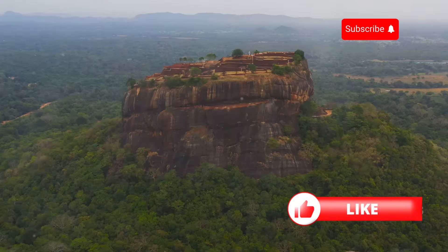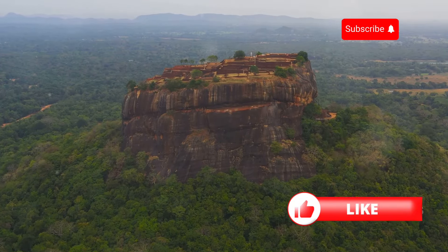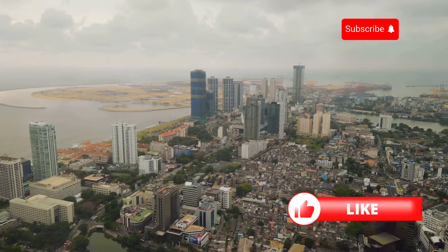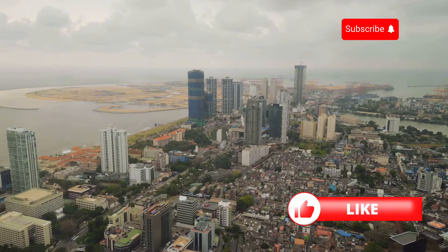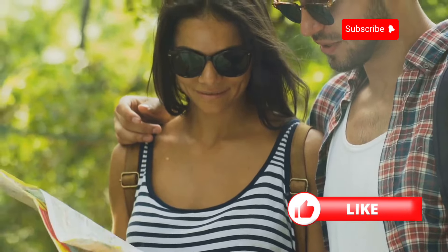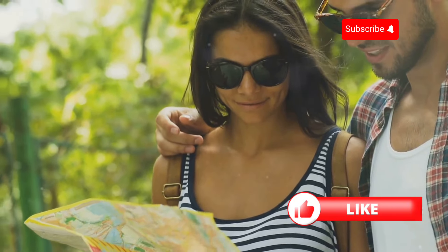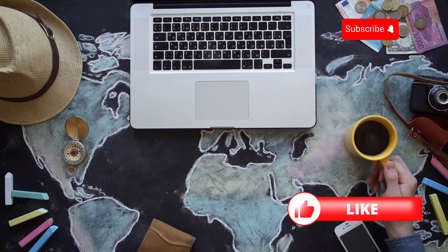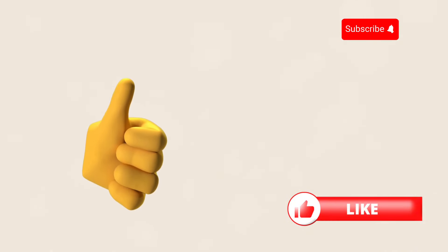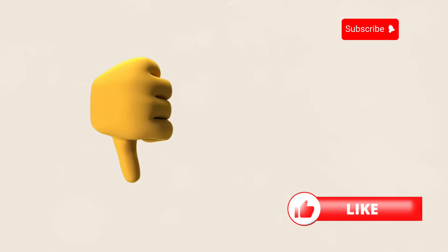That's a wrap, everyone! We've journeyed from the ancient ruins of Sigiriya to the bustling streets of Colombo, experiencing the beauty, culture, and adventure that Sri Lanka has to offer. I hope this interactive journey has inspired you to add Sri Lanka to your travel bucket list. Tell me in the comments which of these incredible destinations you'd visit first, and don't forget to like, share, and subscribe for more epic adventures around the world.